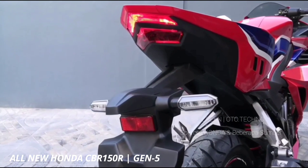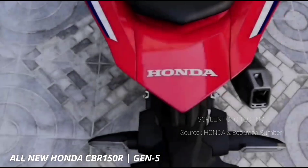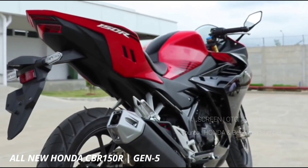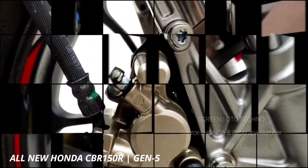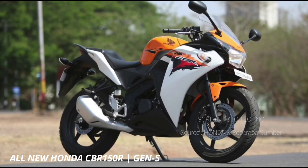Fitur pendukung sasis, suspensi, dan rem meliputi inverted telescopic suspensi depan, rolling suspensi belakang, berlian tipe rangka motor, side wings, dual stepped tipe jok, rem cakram depan dan belakang. Fitur di konsol meliputi digital panel instrumen, digital indikator BBM, layar display, digital speedometer, indikator standar samping, tachometer, dan tripmeter.